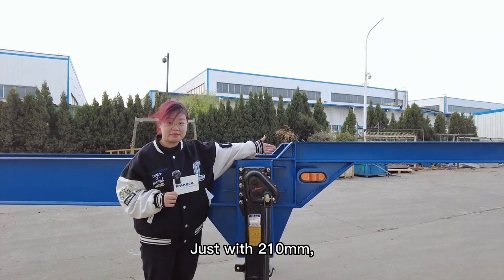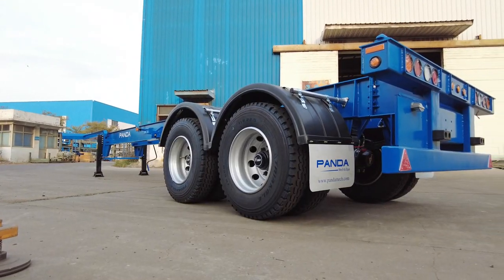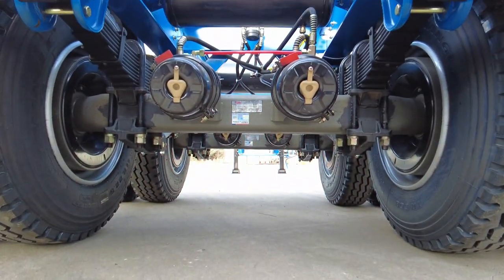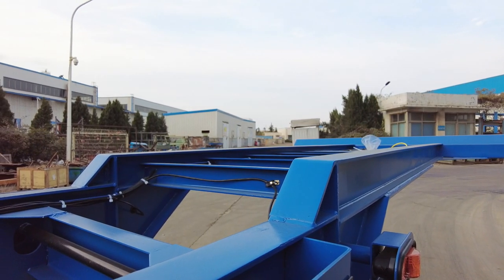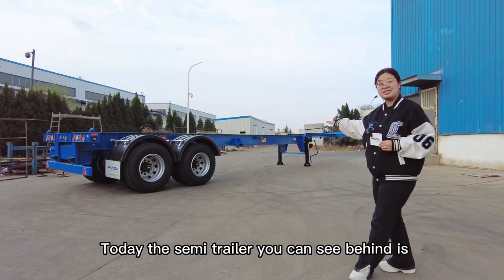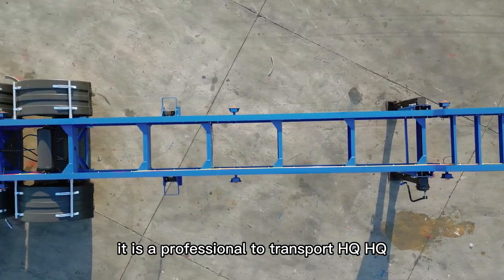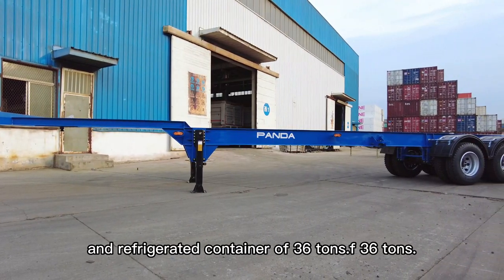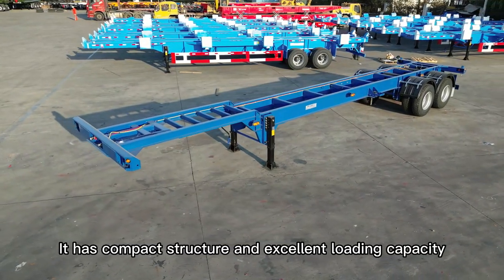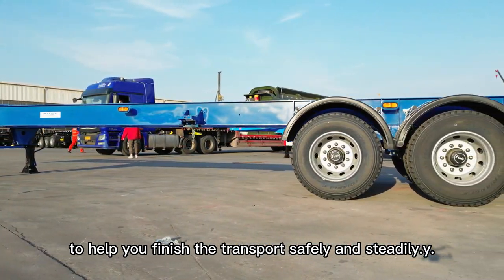Just with 210mm, it can solve the biggest problem in your journey. Hi friends! Today the semi-trailer you can see behind is the Ghostly Skellantis trailer. With a length of 40 feet, it is a professional trailer to transport HQ and refrigerated containers of 36 tons. It has a compact structure and excellent loading capacity to help you finish the transport safely and steadily.